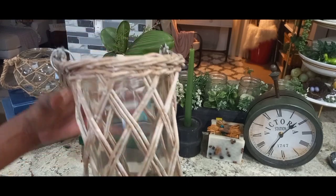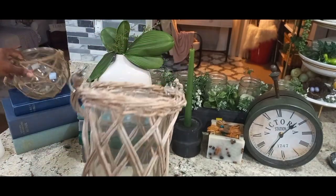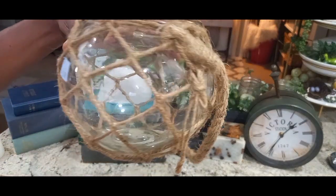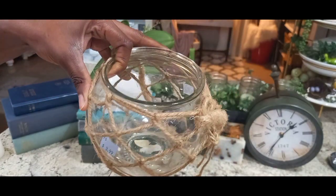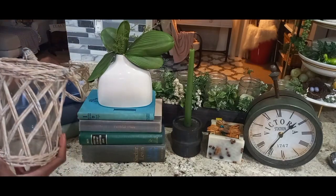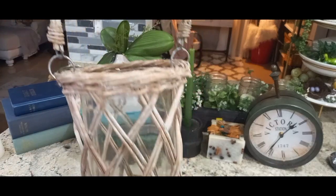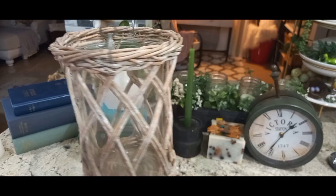Everything I purchased was for $15 total. This little piece was a dollar, and the blue one I think was 75 cents. I spent $15 and I think this is gonna be nice for the summer to put a candle inside. I love putting candles inside anything wicker.